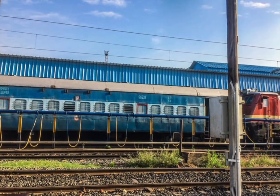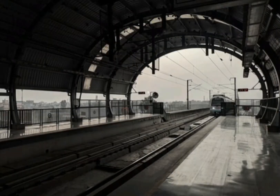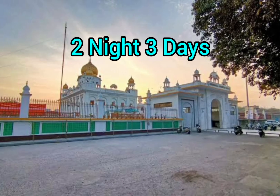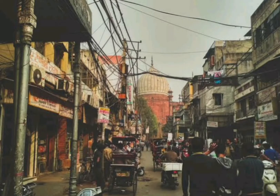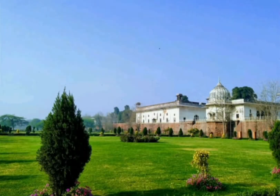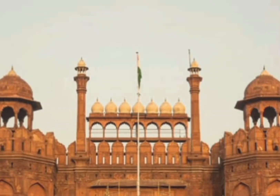Hello guys, welcome back to my channel, hope you are doing well. If you are new to my channel, don't forget to subscribe. Today I am going to guide you with a two night, three days New Delhi tour plan with a very low cost budget. You can explore all the tourist spots of New Delhi in just rupees 100 per person.